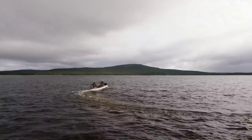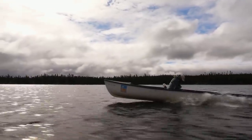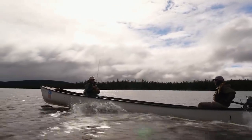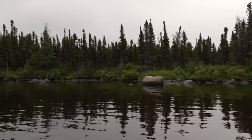Today my guide Travis has taken me out onto the main lake to fish a number of known spots where big brook trout will forage for food. There are no hatches happening, so we'll have to experiment to find what works.